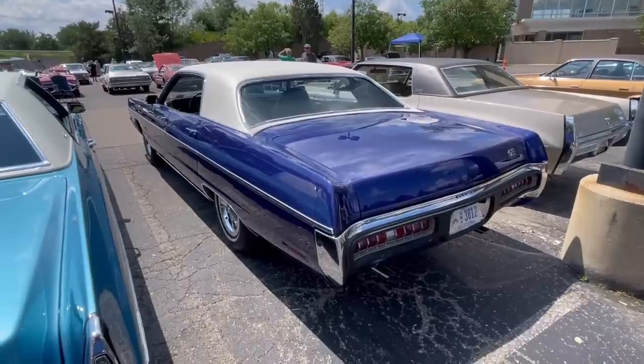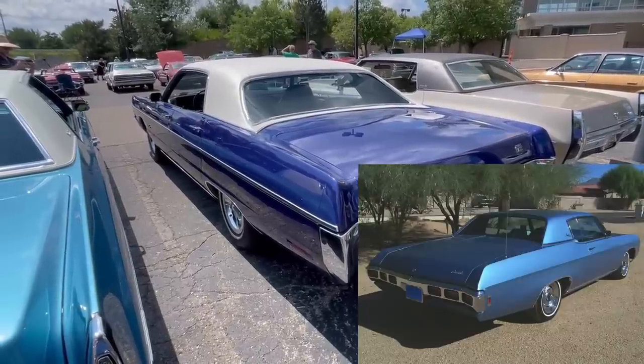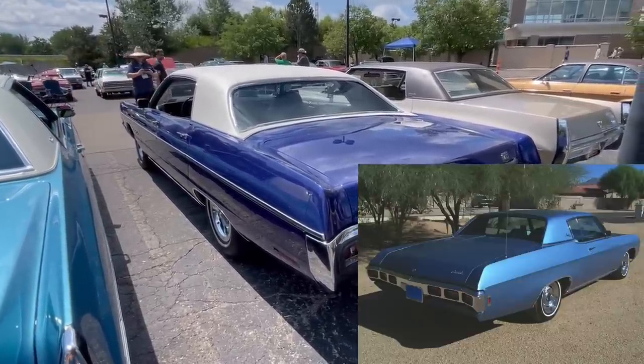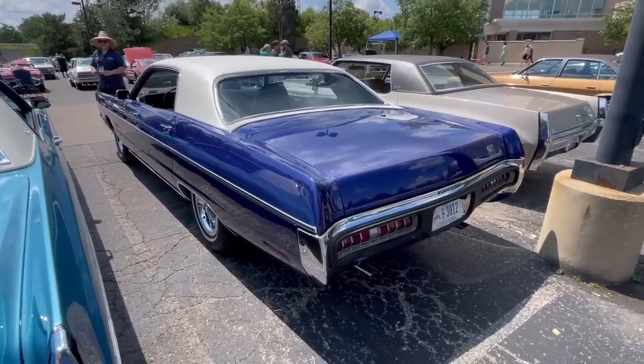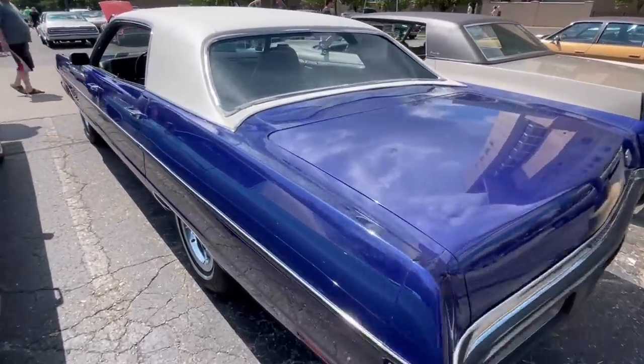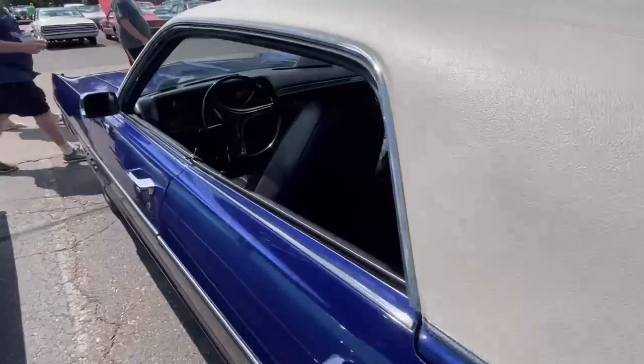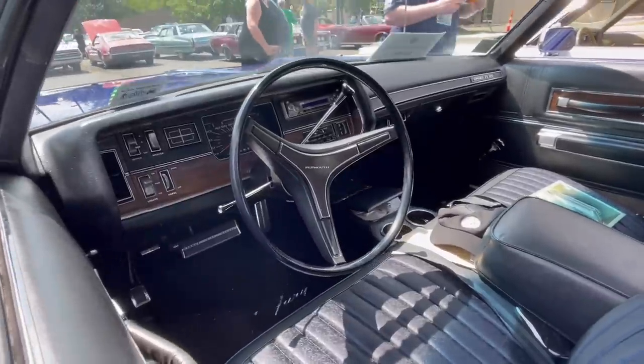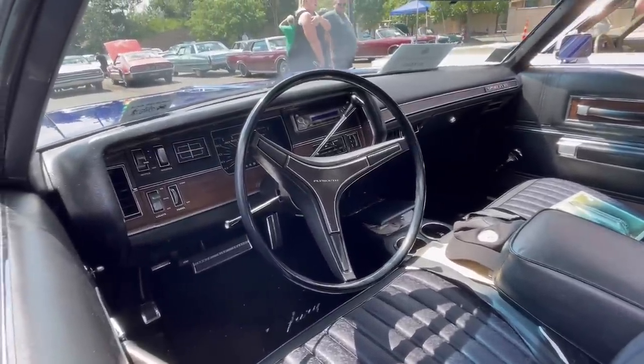Notice the concave back window, à la Chevrolet from the late 1960s. I have no idea why Chevrolet put that on a low-end car. Obviously they had the economies of scale to do so, but Plymouth, not selling nearly as many Sport Furies as Chevrolet was selling Impalas, must have found that feature pretty costly.